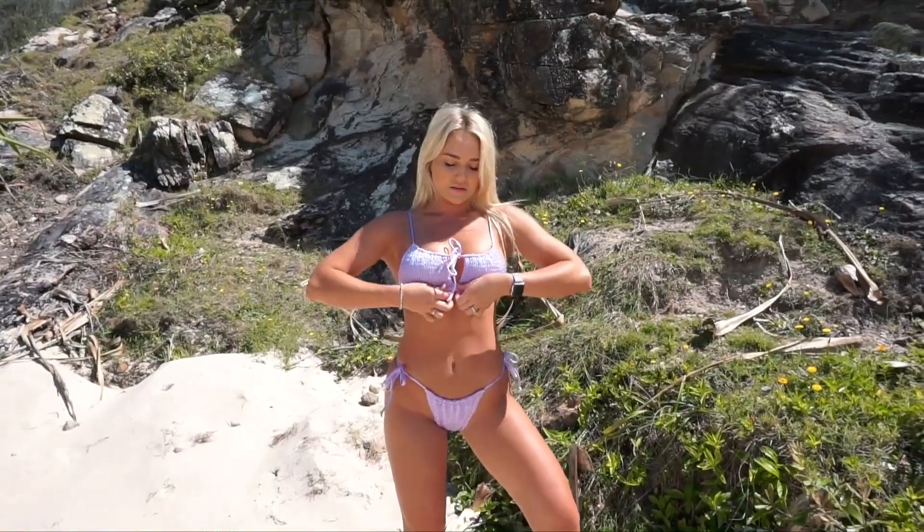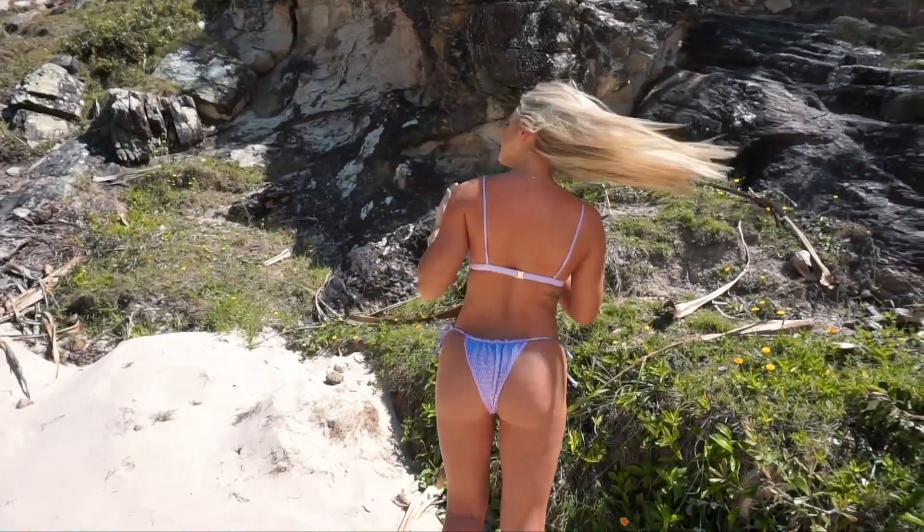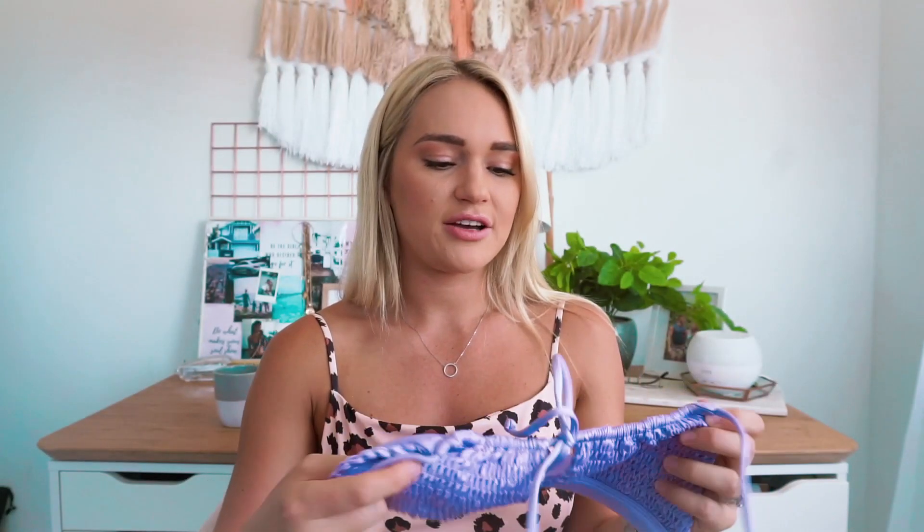Next is this beautiful little purple bikini. I love this because it's got the ruching and the material is a shiny sort of material. I got size medium in both the bikini top and the bikini bottoms.